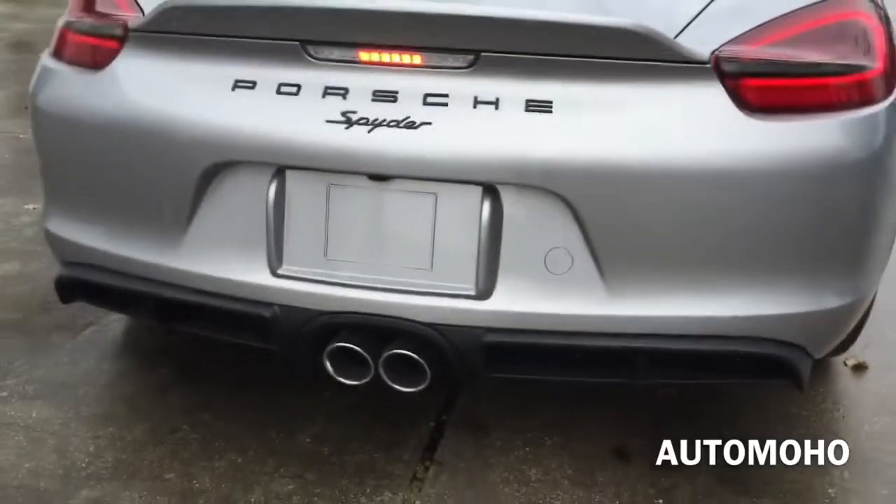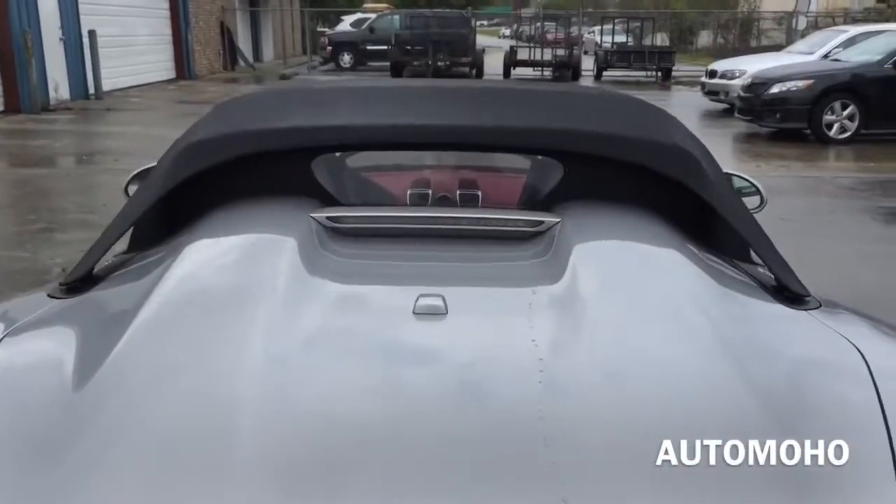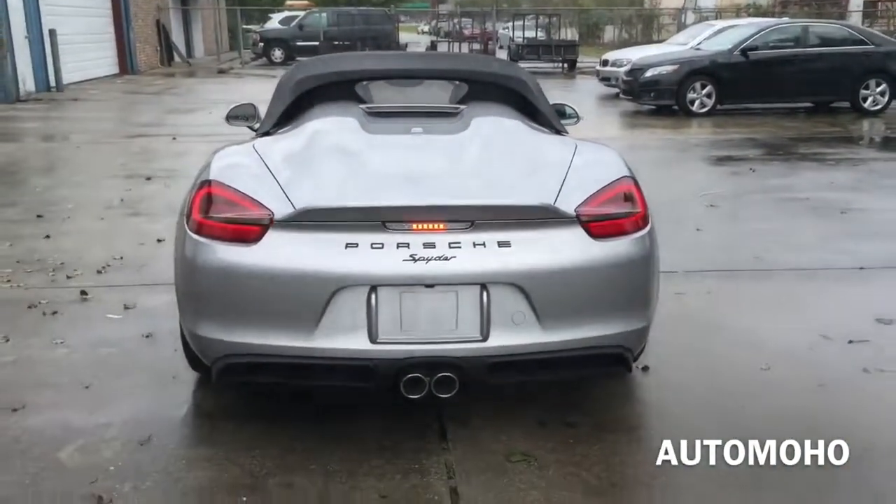There you can see the rear view camera right above the license plate. And you also have the fourth LED brake light right there. Very aggressive rear end.